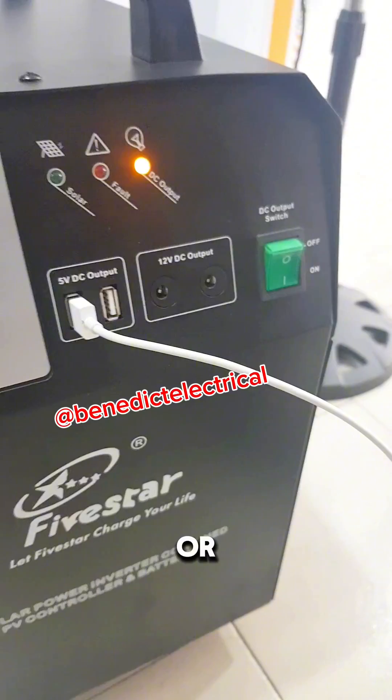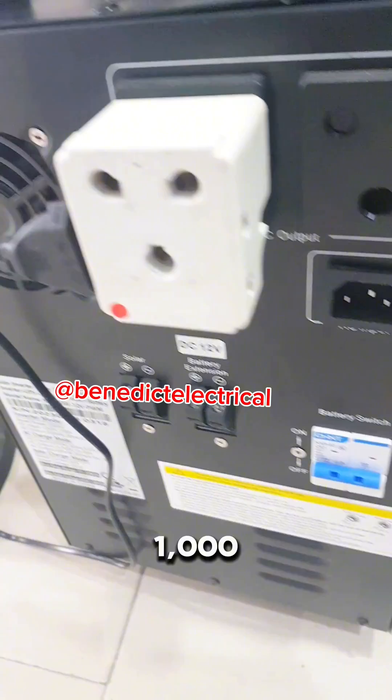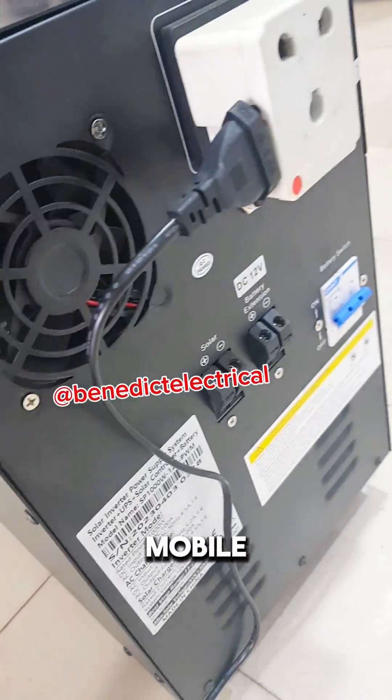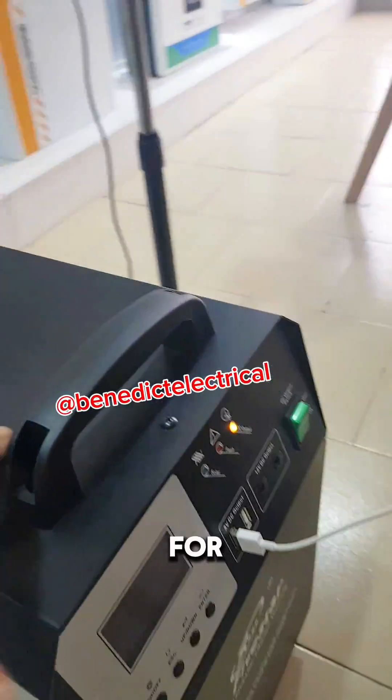This one in black is 1000 watts. This 1000 watt unit can carry your appliances as well — your TV, your fans, your laptop, and your mobile devices. It's selling out fast, sorry for not posting this for a while.